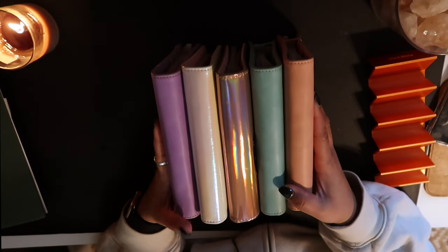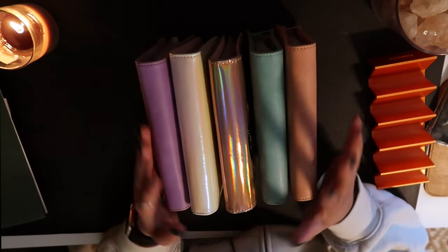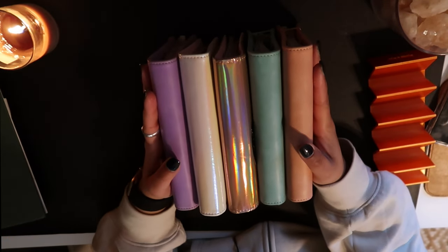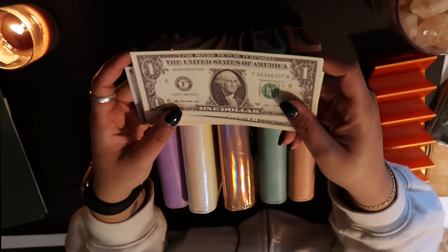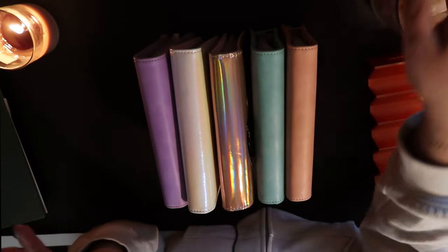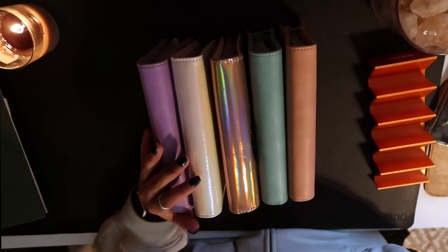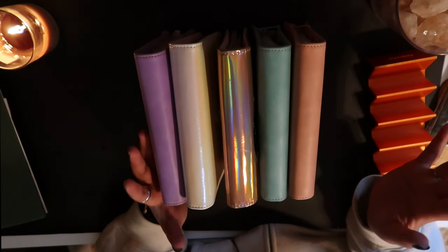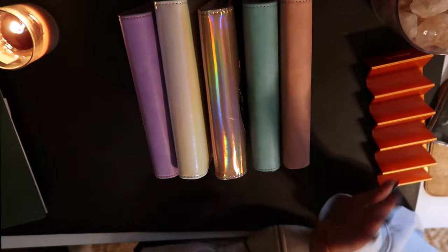Today I wanted to take a moment and go through my five cash wallets and how I use each one. I am a fake money cash stuffer, so I use fake money like this — it looks very real but you can see it says 'copy money.' I use fake money to represent all the real money in my bank account, so even though my bank account says a thousand dollars, I know each of those dollars has a job, but it still offers me the convenience of using my debit card. Today I want to take you through each of my cash binders and show you how I use them.